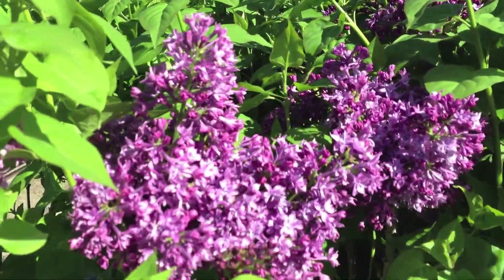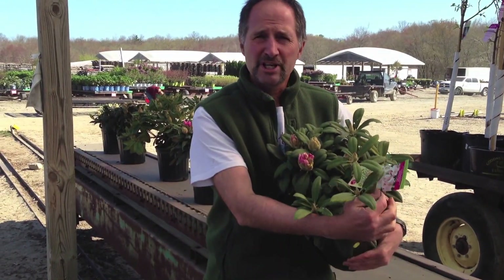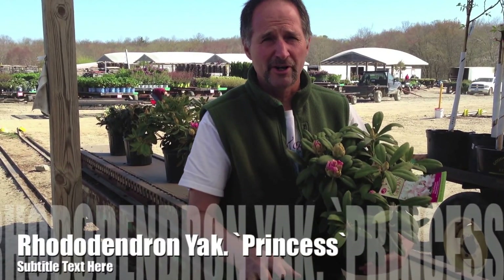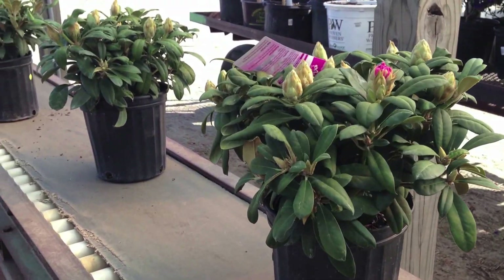You've got to get these while you can because they are running out this week. If you're looking for great color this week, these Rhododendron Yak Princess and all of our Yak Rhododendron are going to be great. They're just cracking color now. It's a great Mother's Day package. And you've got to have these — they're going on special this week.